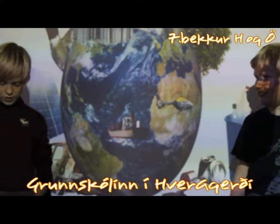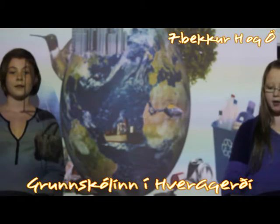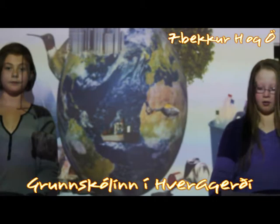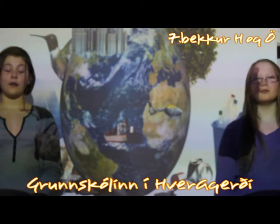Methane cars are not expensive, and there are only 3 methane stations in Iceland. Electric cars are also not expensive and cause little pollution. If all cars were methane or electric, there would be no pollution in Iceland.